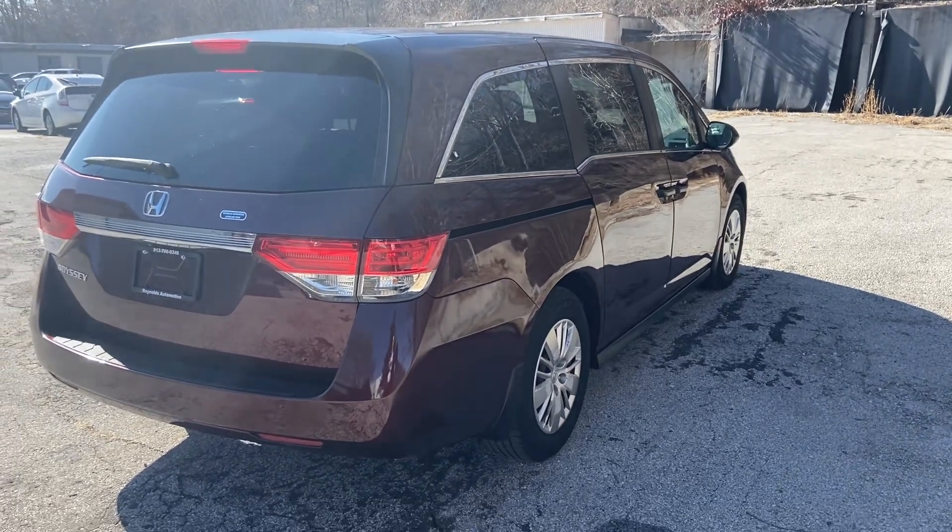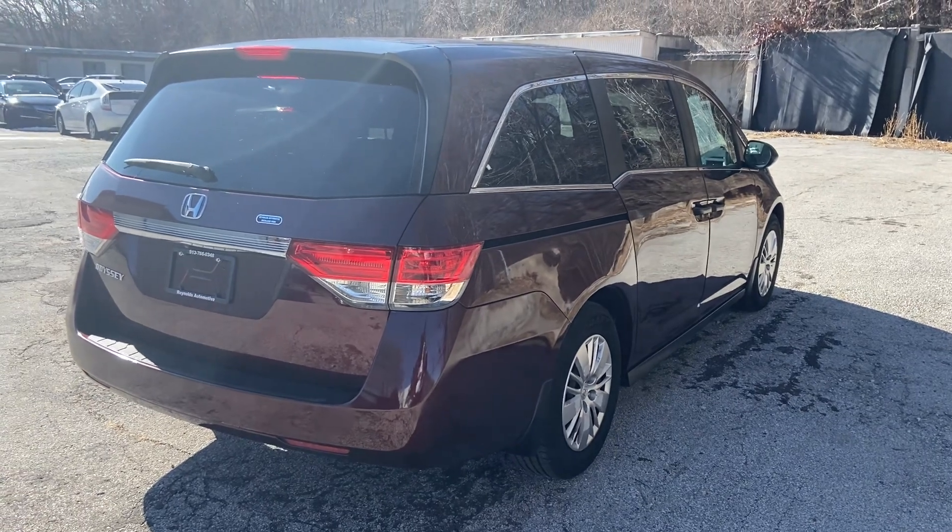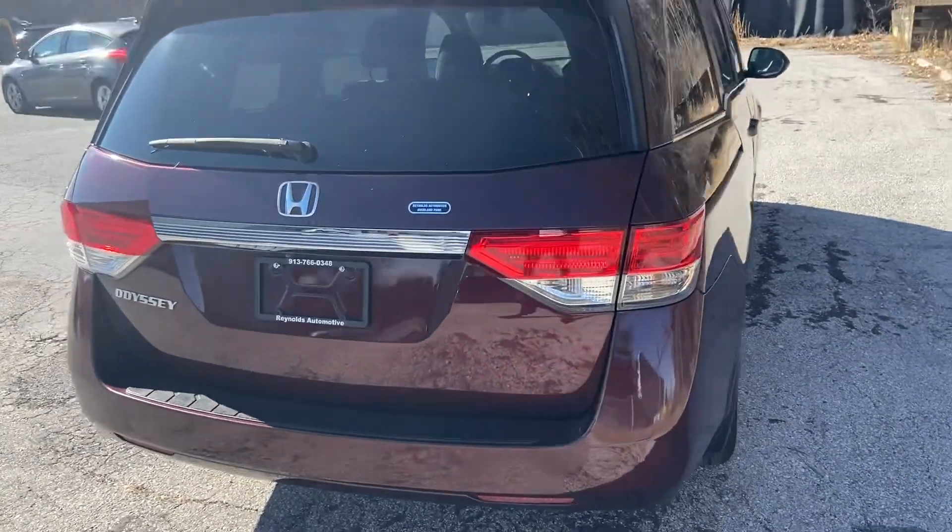This is Meredith with Reynolds Automotive. We're looking at a 2015 Honda Odyssey LX in maroon — it's a really nice deep red color.